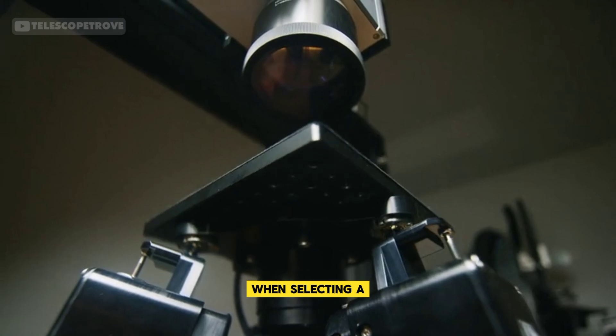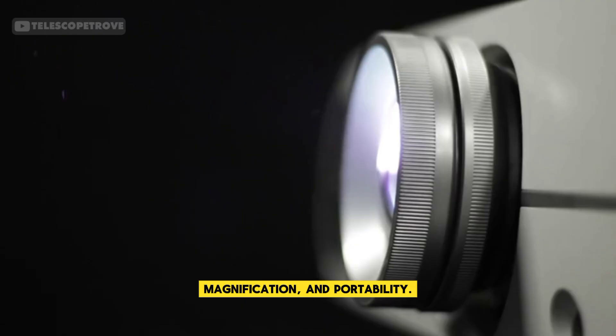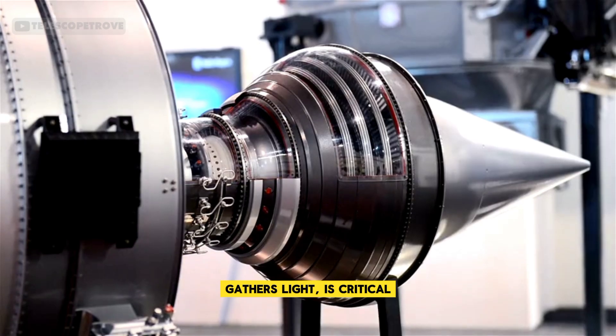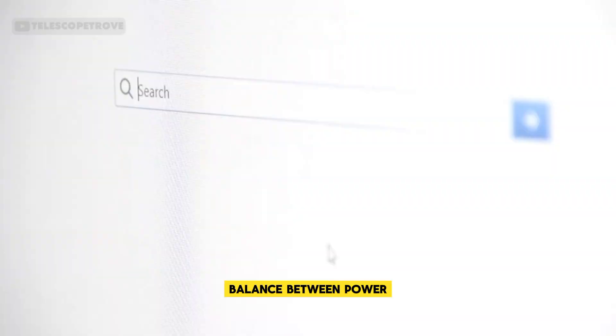When selecting a telescope, focus on three key factors: aperture size, magnification, and portability. The aperture, which gathers light, is critical for clear, bright images. For planetary viewing, an aperture between 90mm and 150mm strikes a good balance between power and ease of use.